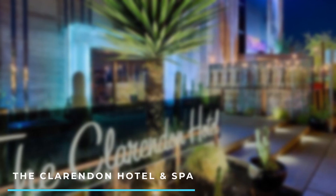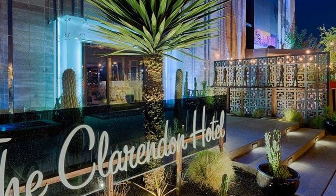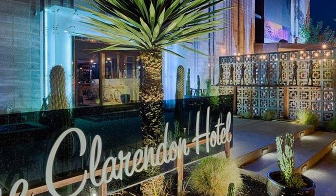Number 9: The Clarendon Hotel & Spa. This boutique hotel offers a trendy and eclectic atmosphere. It features stylish rooms, a rooftop pool, a lounge, a spa, and a restaurant with a vibrant nightlife scene.